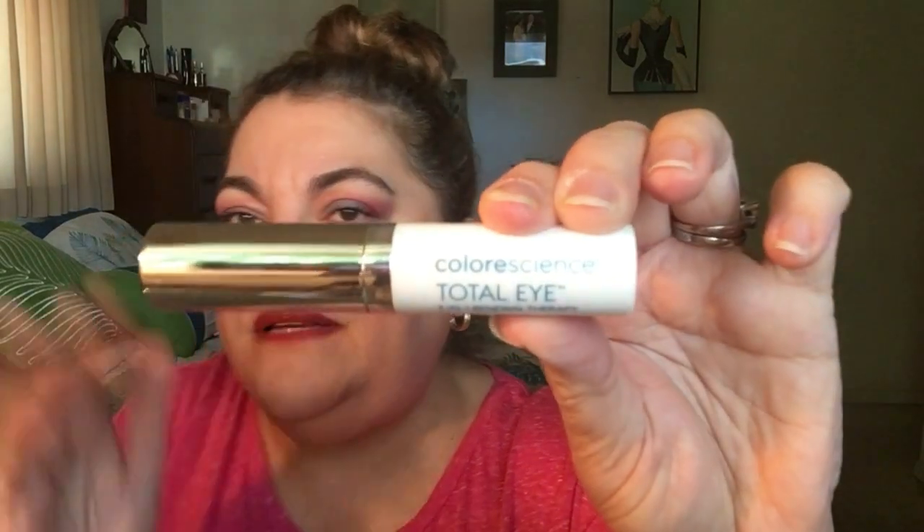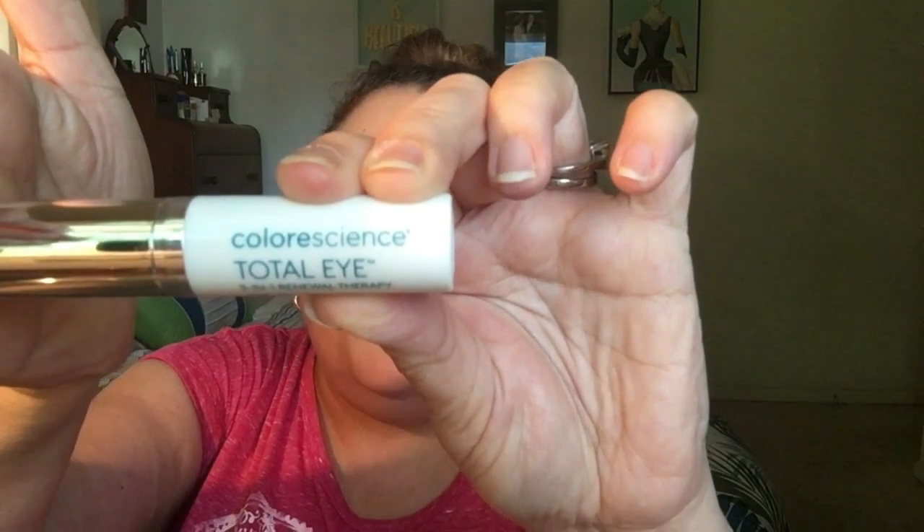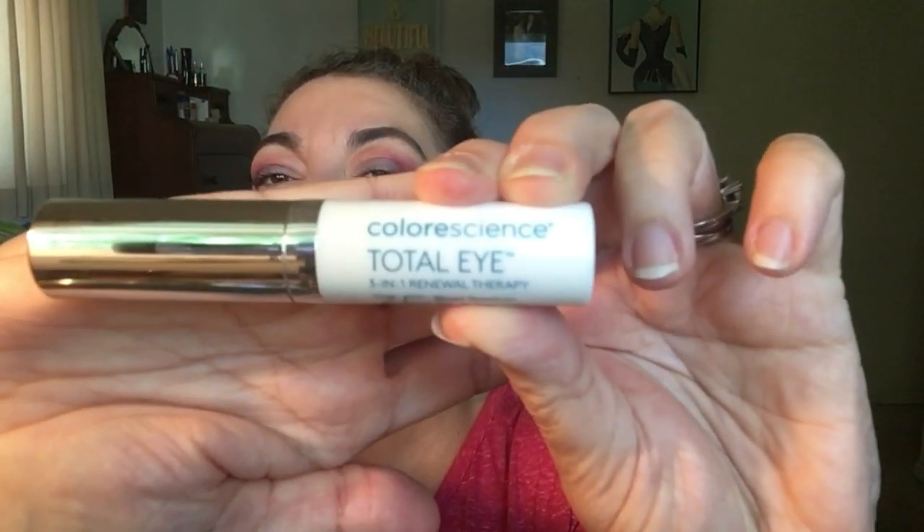Talking about SPF under the eyes — this is a really nice product. I believe it's medical grade because I purchased it at my med spa. This is the ColorScience Total Eye 3-in-1 Renewal Therapy. It's SPF 35 broad spectrum, PA++, and it has titanium dioxide and zinc oxide as the active ingredients. This comes in a little pump — you only need about half a pump.